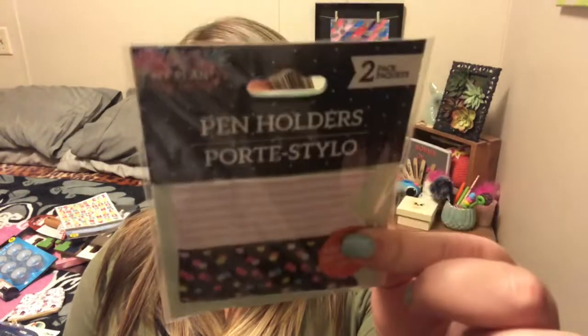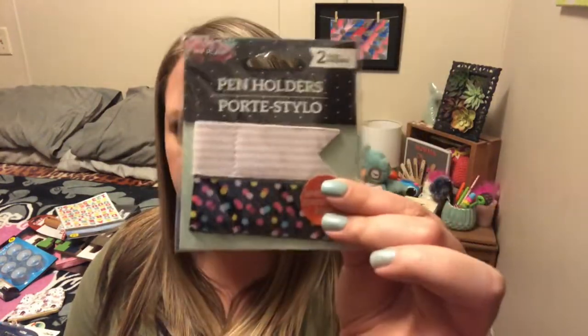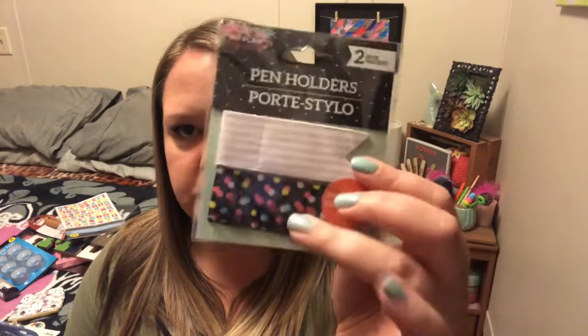I also found — and if you've seen these at Michael's, they're kind of expensive, like four bucks for a two-pack — it's a little two-pack of pen holders. They are that faux leather kind of feel and they have the little flag on them. This was the only design that I saw, just the stripes and the confetti.